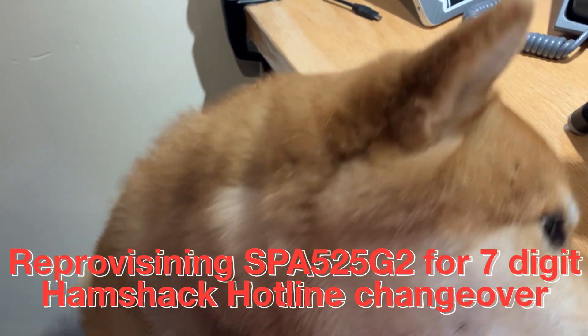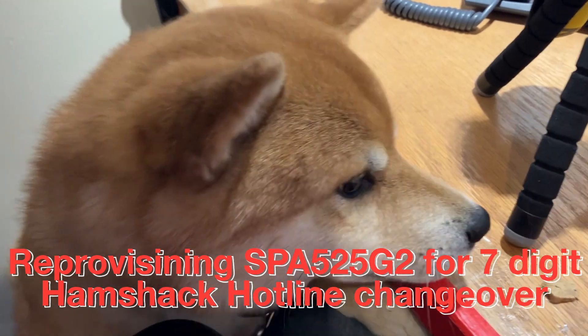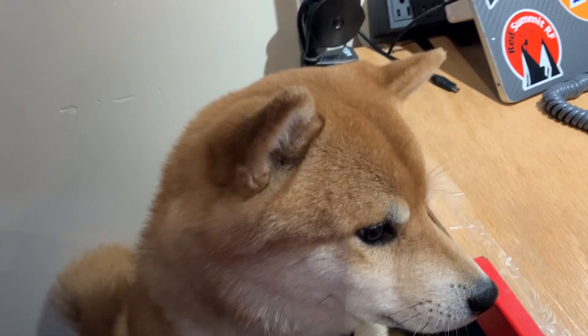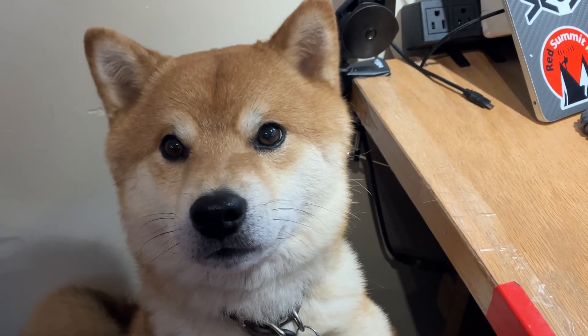First off, before we get going, no Hamshack Hotline upgrade is complete without a visit from Wrangler the Shack Dog. He's a good boy — a three-and-a-half-year-old Shiba Inu. Are you a good boy? Yes, you are. Good boy.